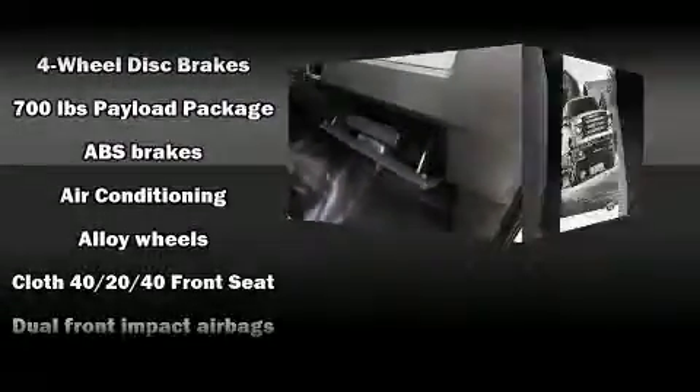The following features are included: a tachometer, variably intermittent wipers, a rear step bumper, and much more.